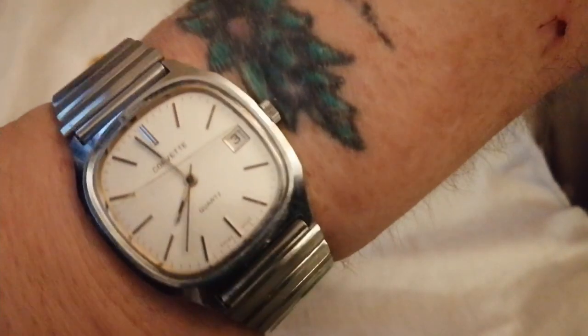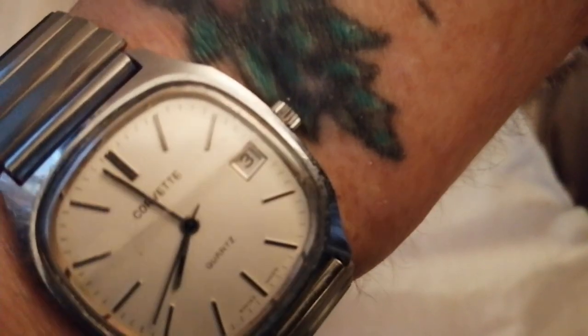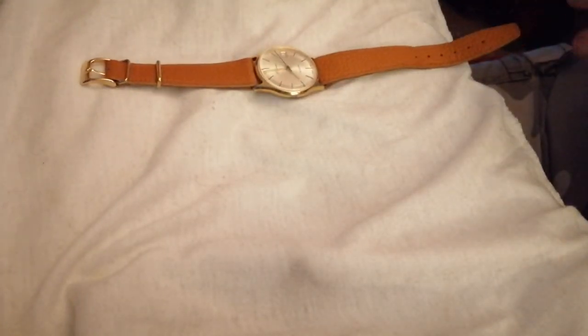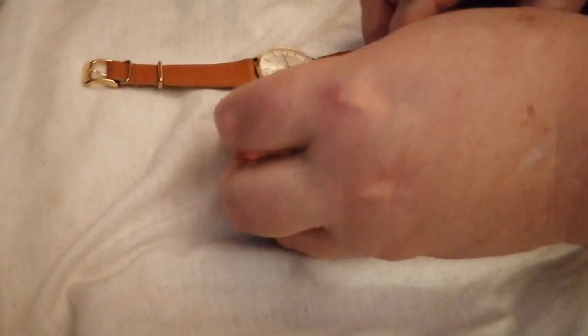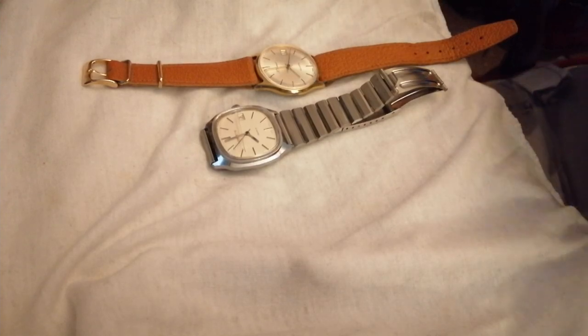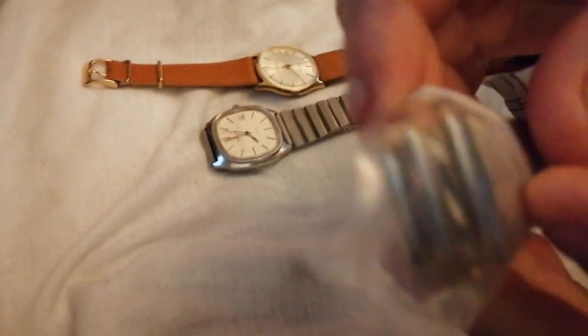I'll show you a third one in a second. It's a bit difficult to show. This is the Montoyne one. I wanted to keep this one kind of clean. What is wrong with this is it's missing a battery clamp.